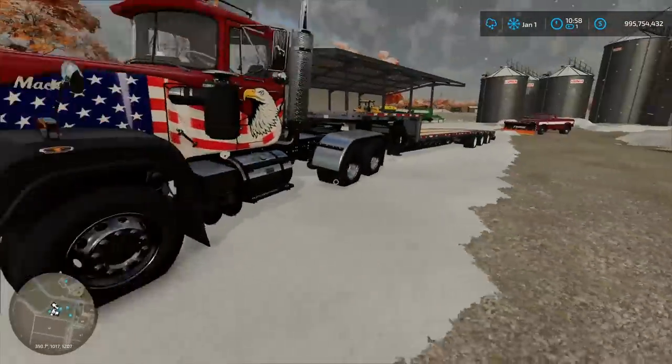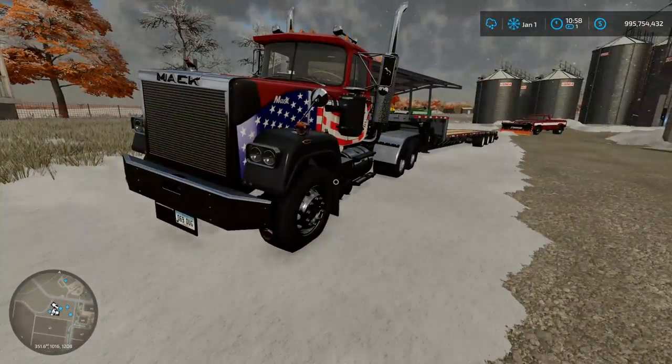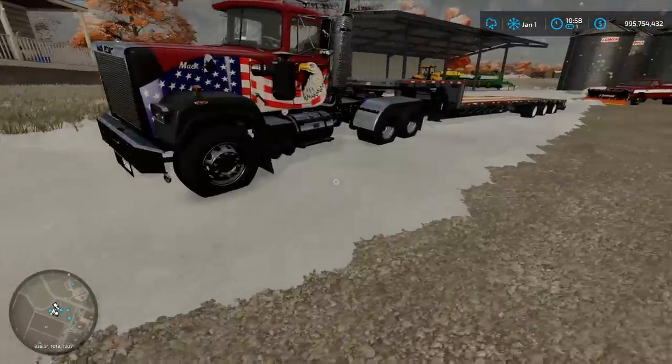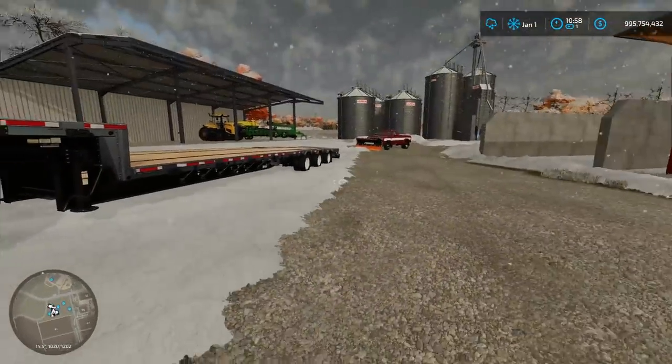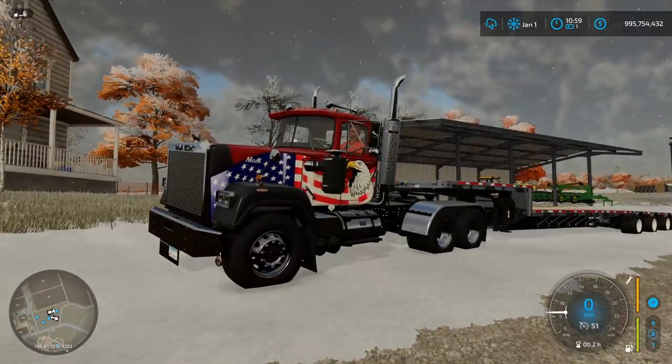We should be able to get the truck out of here. First of all I hope it starts — it should start — and then I think we can get it rolling here. Otherwise we'll have to shovel it out or give it a push with the snow plow. We're gonna give her a go and see if she'll get out of here.